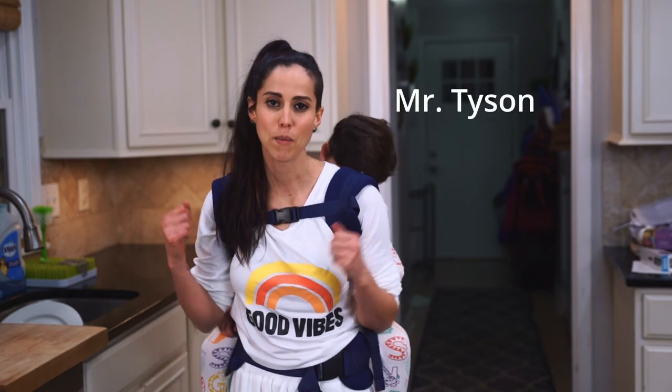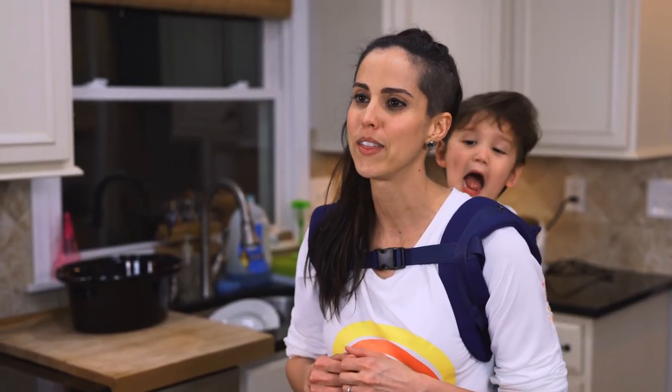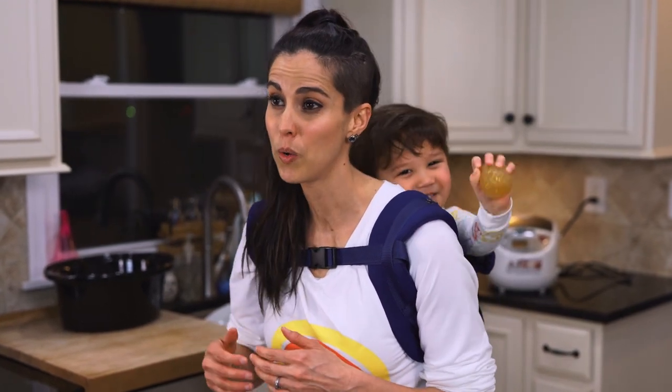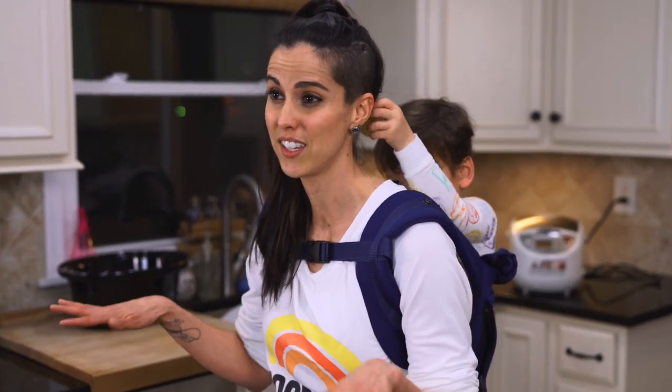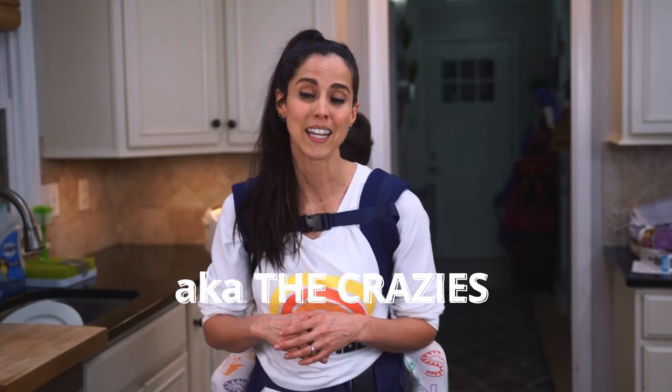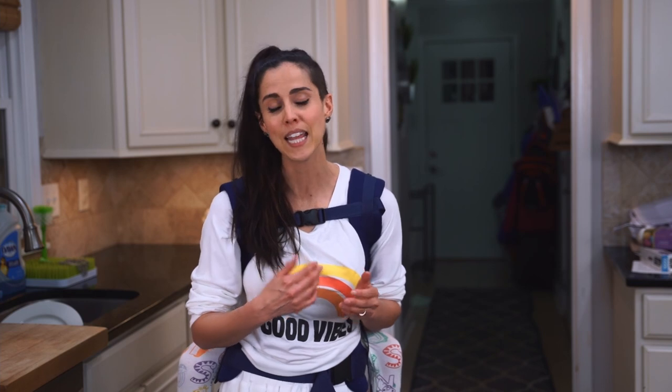I've got Tyson on my back here in the kitchen because what normally happens is at least once or twice a week — by the time we get to after dinner and when I'm washing dishes, he's just had it. He is too tired to wait and he will actually typically come to me and ask for me to carry him and he'll fall asleep that way. So let's see if I can make some magic happen and get him to fall asleep tonight.